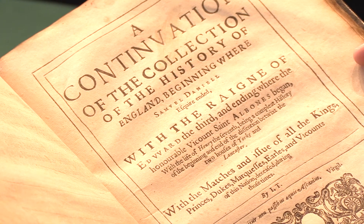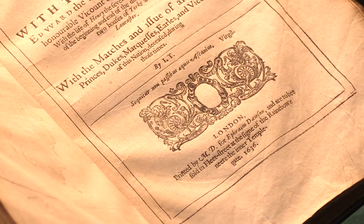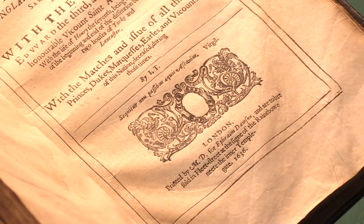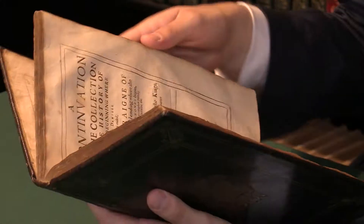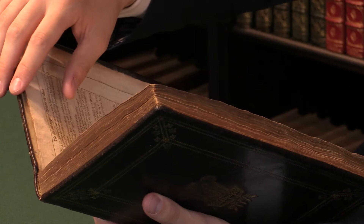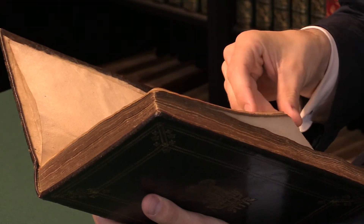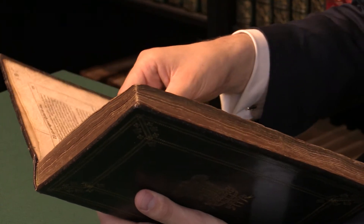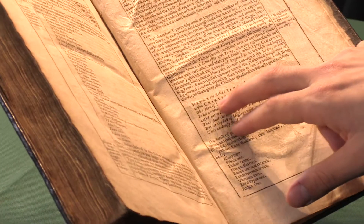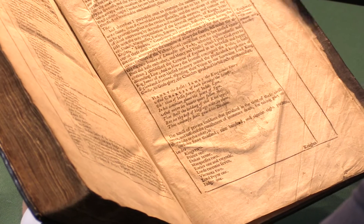That takes it all the way up to the reign of Richard III, which is the end of the Wars of the Roses and the beginning of the Tudor period. You see here how at the end there is a particularly appropriate close to the text, because at the end of the reign of Richard III, you have a little poem by Trussell, which begins: 'Henry the roses, James the kingdom's knit, and Charles of both partakes the benefit.'